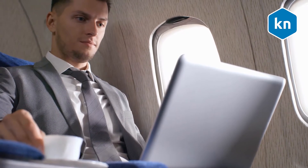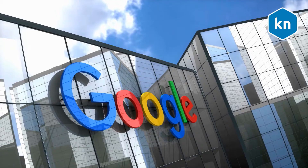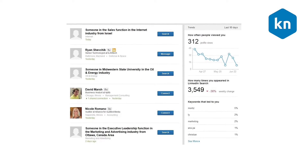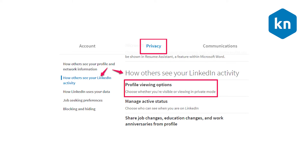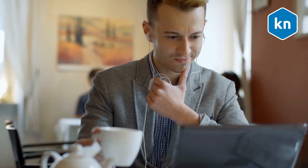Other LinkedIn users want to find out if the other person is notified when they view their profile through Google. The easiest way to answer this is by talking about LinkedIn profile viewing options. By default, when you visit someone else's profile, they can see your name on their 'Who's Viewed Your Profile' page. However, you can change this setting in order to view profiles anonymously.